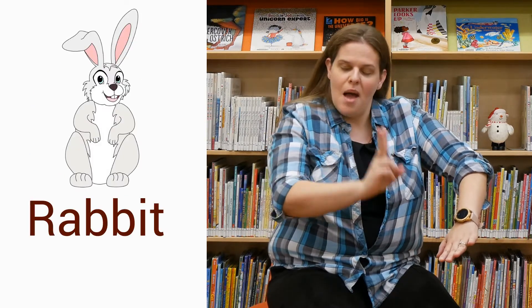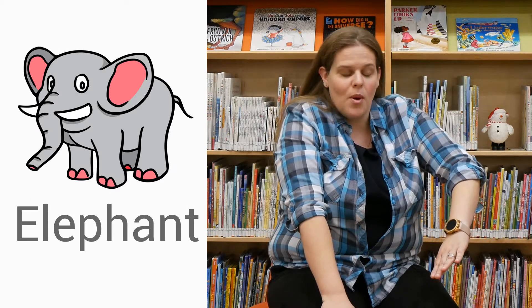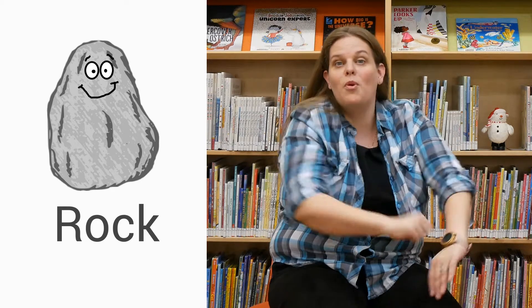Get your arm out. First we're going to have a turtle going up the hill — creepy, creepy, creepy, creepy. Now we've got a rabbit — boing, boing, boing, up the hill! How about an elephant going up the hill? Good, good, good. Let's do a snake — slither, slither, slither. And then here comes a rock down the hill. Boom, boom, boom, crash! Good job.